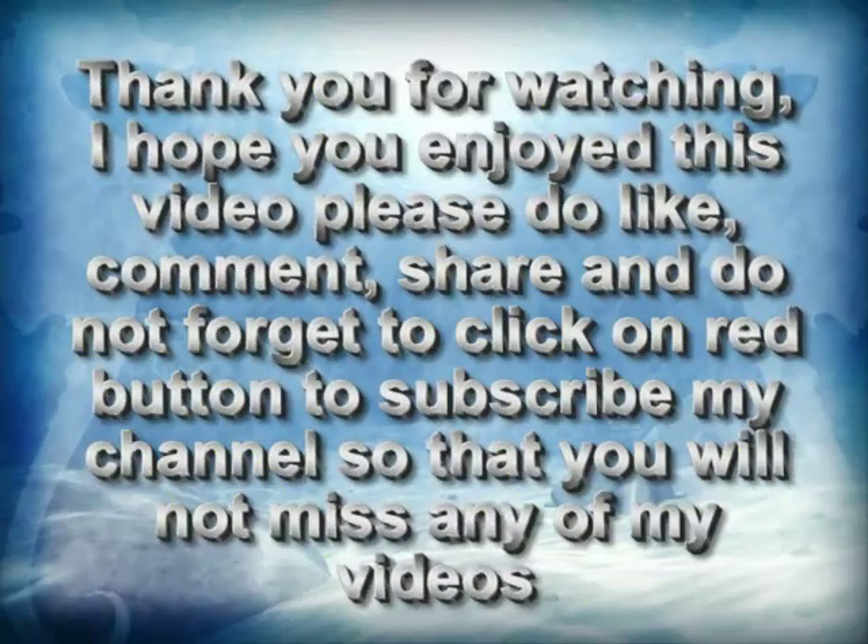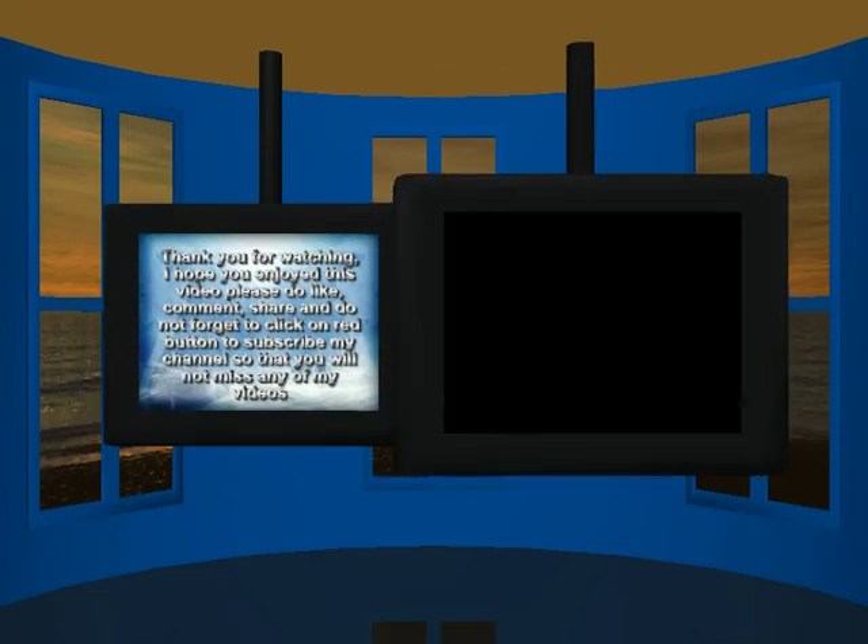Thank you for watching. I hope you enjoyed the video. Please do like, comment, share, and don't forget to click the red button to subscribe to my channel so you won't miss any videos. If you have any suggestions or want a video on a topic of your choice, please write in the comment box.